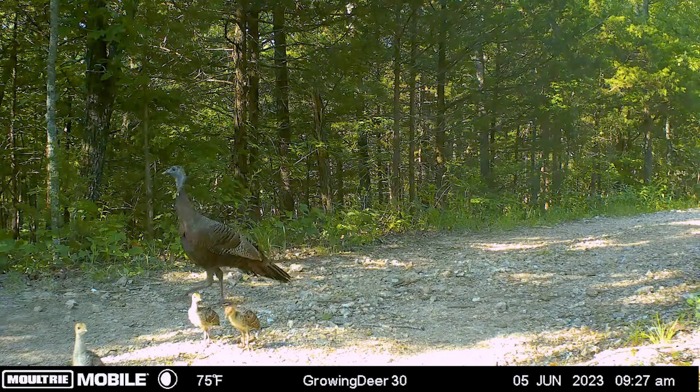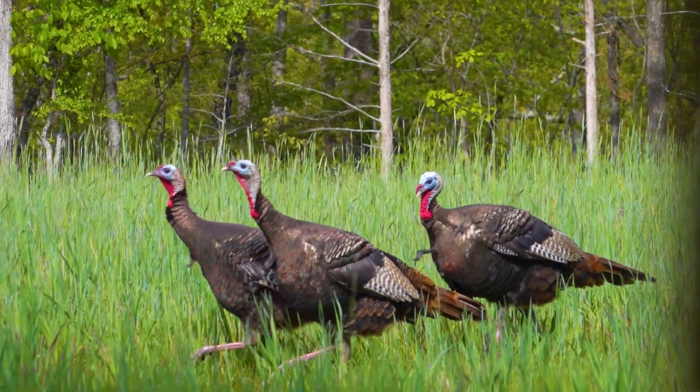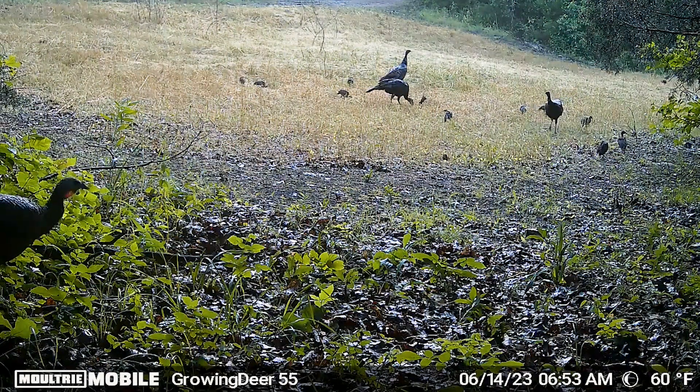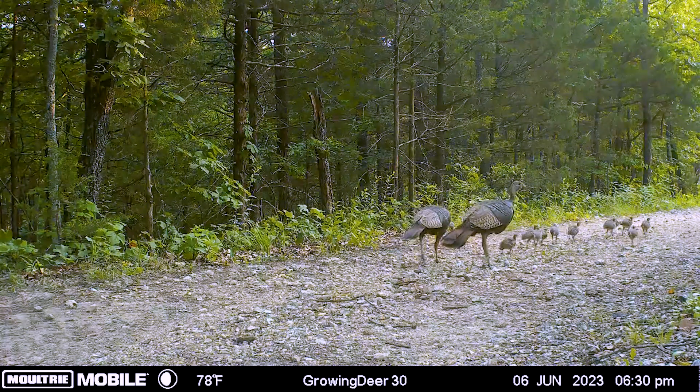We won't know how many of these are recruited until next spring, when we start seeing how many jakes we've got out there and how many of those poults lived a year — actually became big enough to be part of the population. We don't count a whitetail fawn recruited into the population for statistical reasons until it's about six months of age. By six months, whitetail fawns are big enough to avoid many predators. Turkey poults are really susceptible to predation, but if they make it to a year old, they've got a really good shot of living through a reproductive cycle or two.